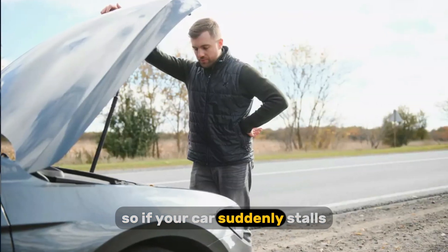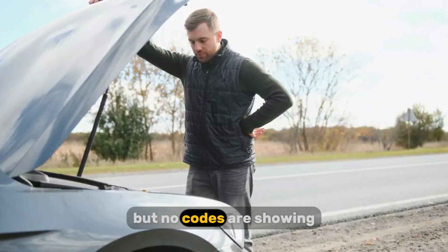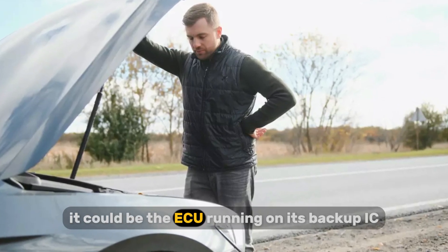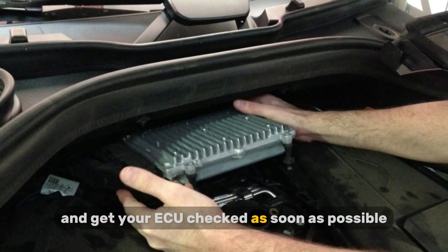So if your car suddenly stalls or the check engine light comes on and stays on but no codes are showing, it could be the ECU running on its backup IC. That's your cue to head to a professional and get your ECU checked as soon as possible.